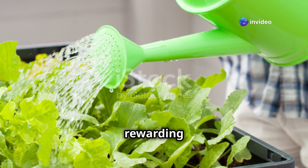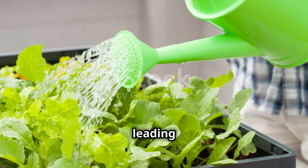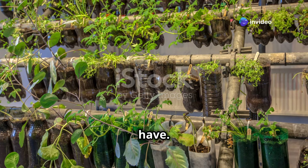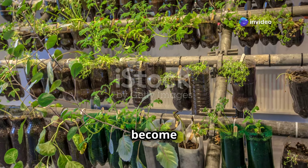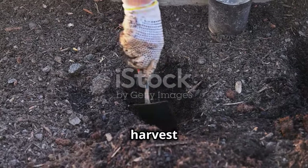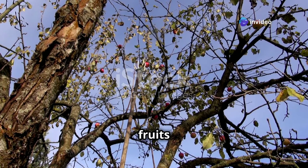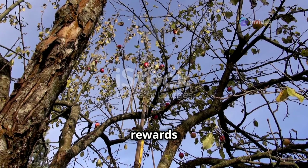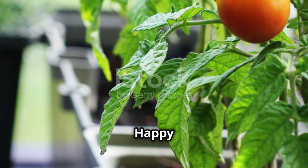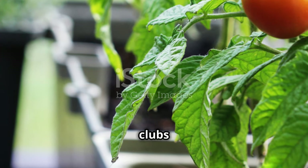Growing tomatoes in containers is a rewarding experience — it allows you to control the growing conditions more precisely, leading to healthier plants and better yields, and lets you enjoy fresh homegrown produce no matter how much space you have. Even a small balcony or patio can become a productive garden space. Start small, be patient, and soon you'll be enjoying the fruits of your labor. For more information, check out resources for pots, soil, and seeds — from books and websites to local gardening clubs and community gardens. Happy growing!